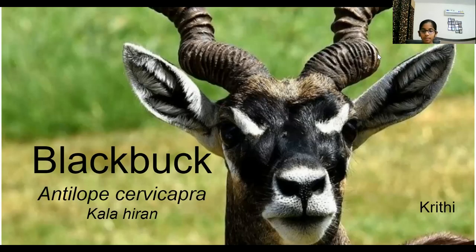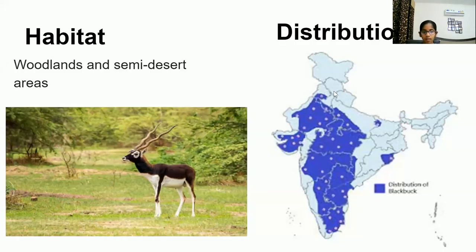Good morning. Today I'll be talking on blackbuck, which is an antelope, scientifically known as Antilope cervicapra, and locally known as kalahiran. Blackbuck lives in open woodlands and semi-desert areas, but also enjoys areas with dry forests and likes to stay near grassland. They prefer areas where water is always available. Found in many states of the country — to name a few: Rajasthan, Madhya Pradesh, Andhra Pradesh, and Tamil Nadu.